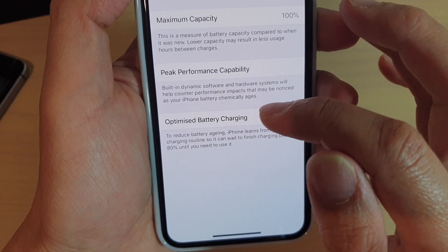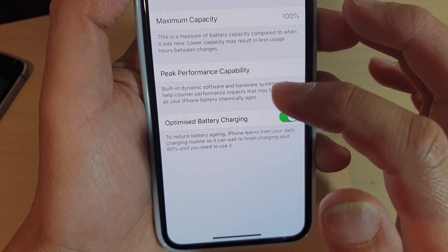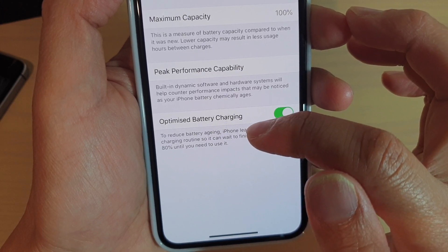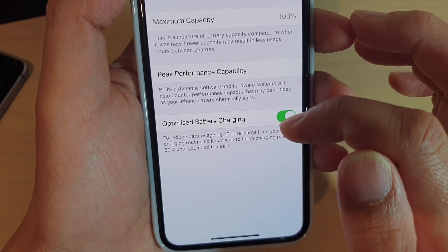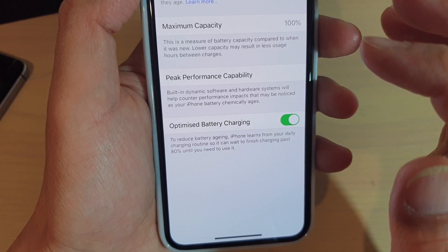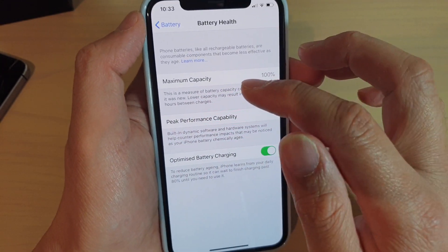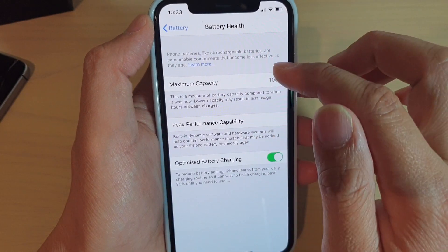With Optimized Battery Charging, the aim is to reduce the battery aging. iPhone learns from your daily charging routine so it can wait to finish charging past 80% until you need to use it. This means it will try to prolong the maximum capacity of your battery.